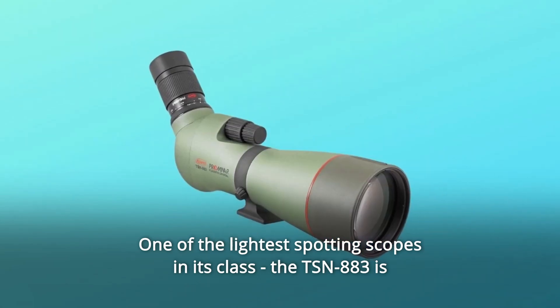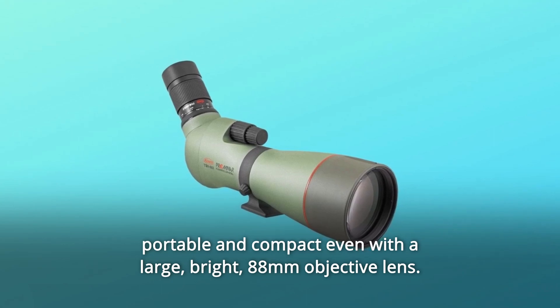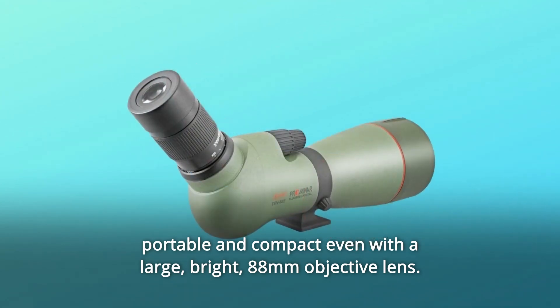One of the lightest spotting scopes in its class, the TSN-883 is portable and compact even with a large, bright, 88mm objective lens.